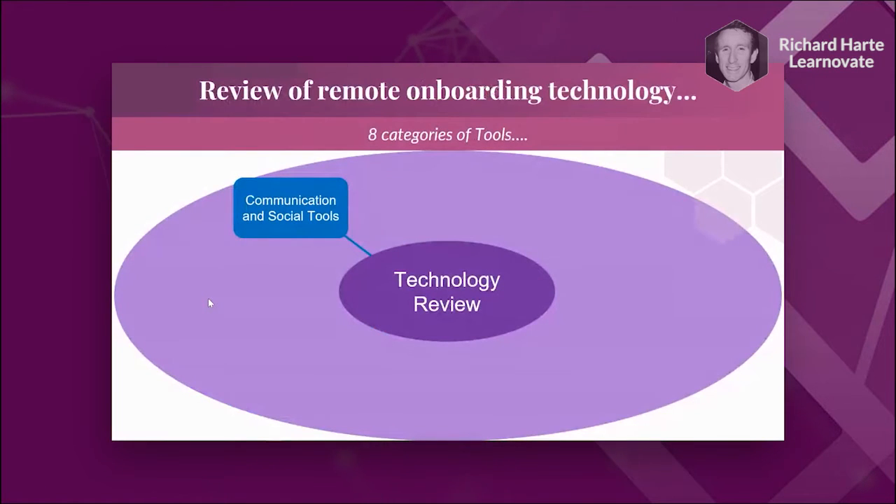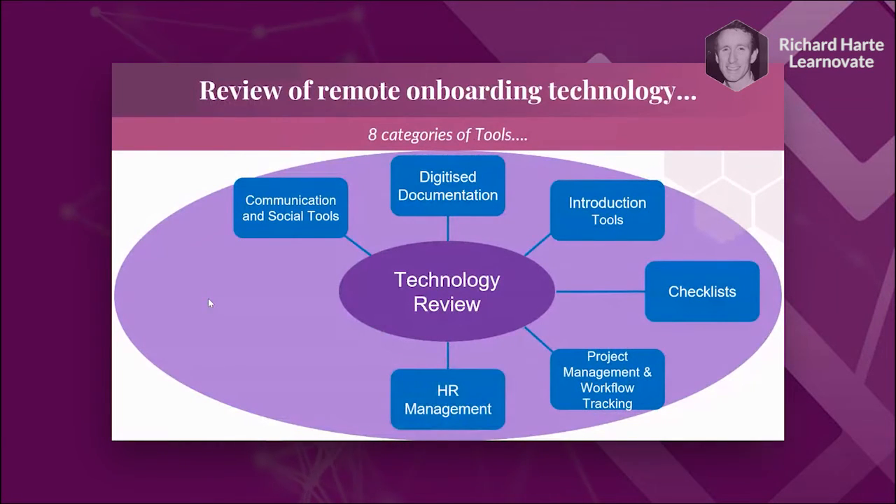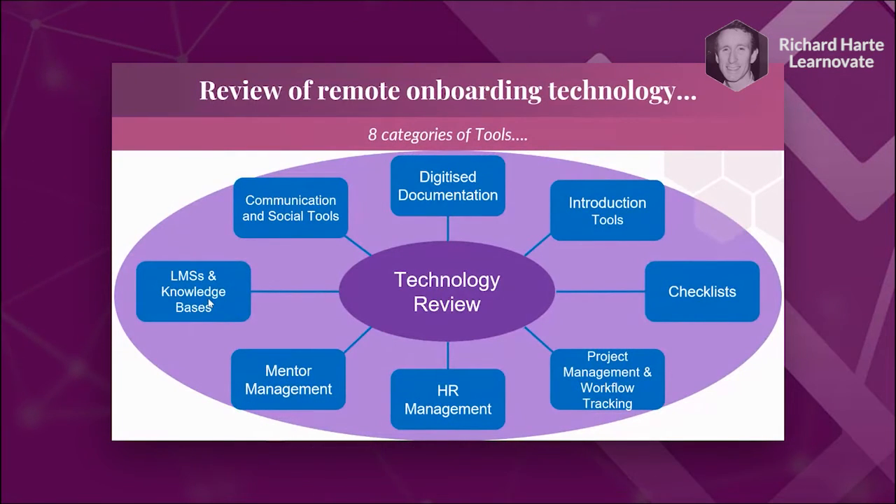We looked at eight categories of tools in our review of remote onboarding technology: communication and social tools, digitized documentation, introduction tools, checklists, project management and workflow tracking, HR management, mentor management, and LMSs and knowledge bases. I'm going to give you a quick introduction to each of those categories and a couple of examples of tools in each.